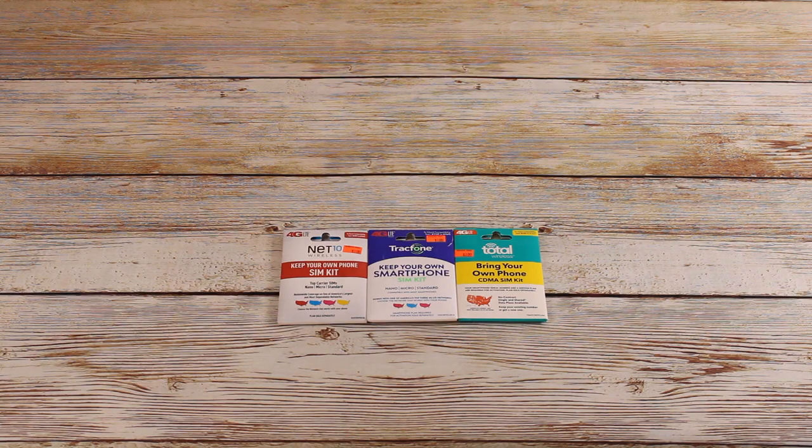We got six of these SIM card kits for cell phones — three TracFones, two Total Wireless, and one Net 10. The retail price was $9.99 for each and we bought them for $1 a piece.